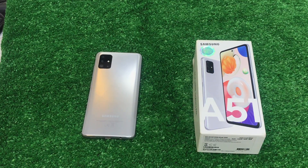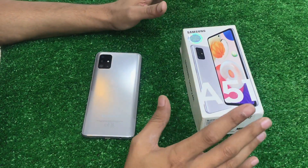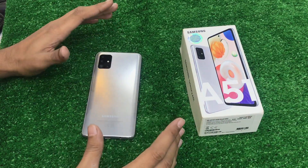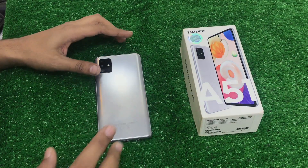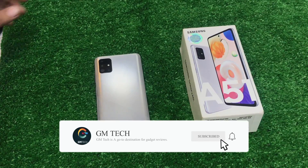Hi everyone, this is Saad from GMTag. Today's video is about the Samsung A51 mobile phone. I will tell you about the market price, specifications, and condition. Watch until the end of the video. If you haven't subscribed to our channel, please subscribe and press the bell icon.